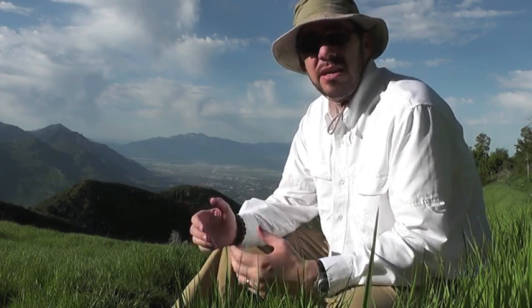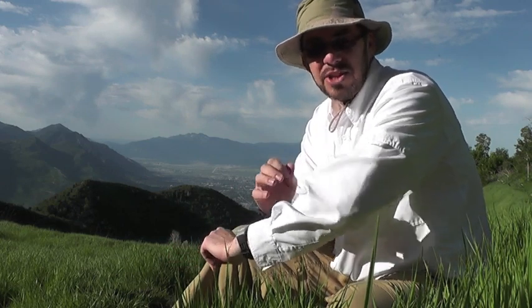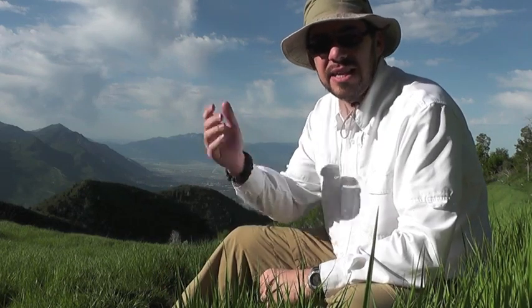I might have gone with a different color if I'd found it for a better price. The white one retails for around 60 or 65 dollars, but I found it for like 25 bucks, so the color doesn't bother me too much. And honestly, white has great advantages — it reflects sunlight and keeps you cool while keeping you covered up.